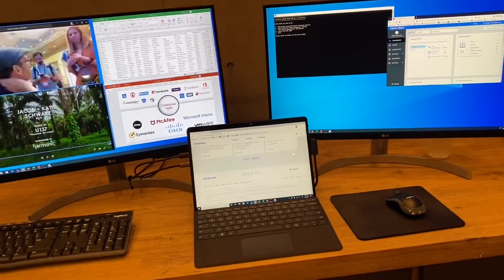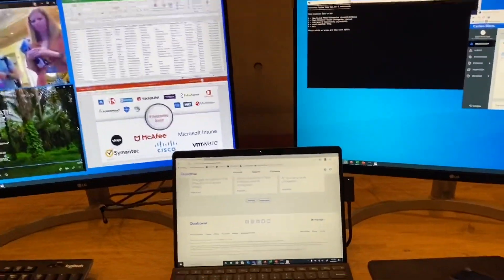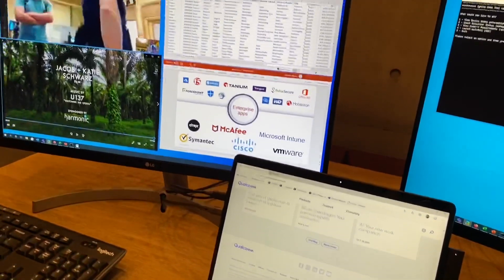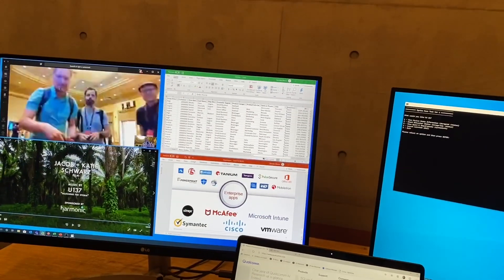We have a platform of enterprise apps ready. All the VPNs are majorly supported, all antivirus software is supported, we have all endpoint and threat detection, and enterprise software is ready and supported. Essentially, device management is covered.